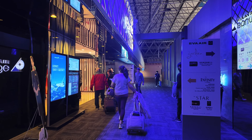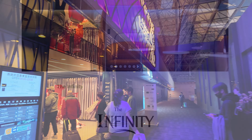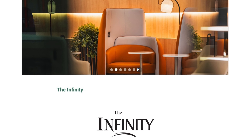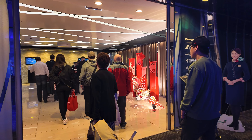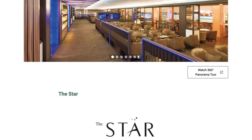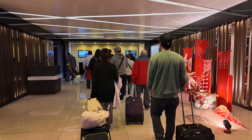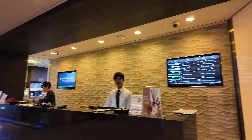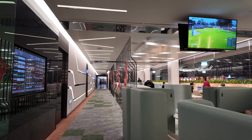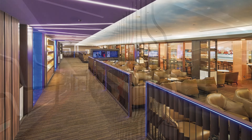There are actually two EVA lounges side by side here. The Infinity Lounge, exclusively for Royal Laurel passengers, and the Star Lounge intended for Elite members and Star Alliance Gold, but also available to Royal Laurel passengers. Both lounges offer the same amenities, but the Infinity Lounge has a more modern design, whereas the Star Lounge has a more traditional decor.